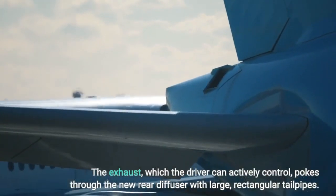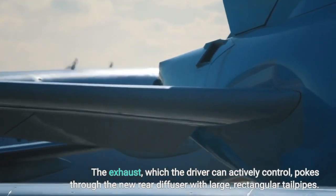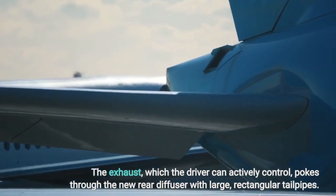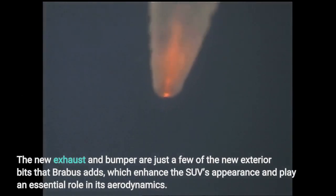The exhaust, which the driver can actively control, pokes through the new rear diffuser with large, rectangular tailpipes. The new exhaust and bumper are just a few of the new exterior bits that Brabus adds, which enhance the SUV's appearance and play an essential role in its aerodynamics.